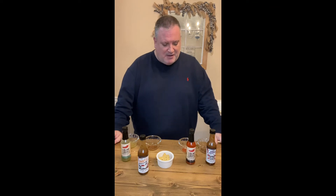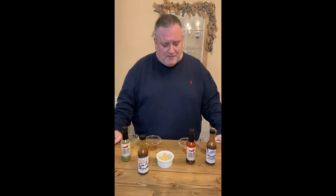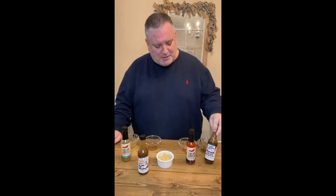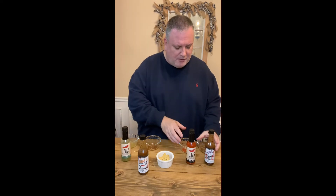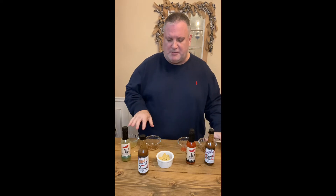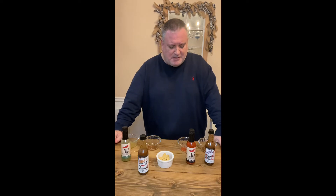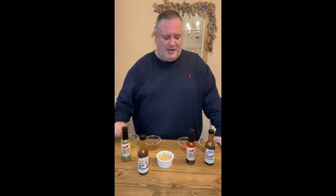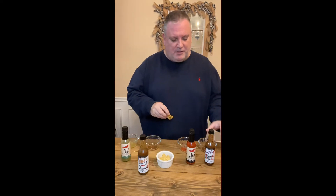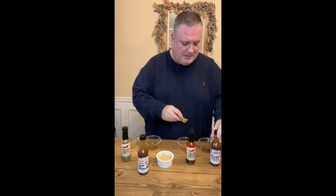Now we get to the serious stuff — the Bring the Heat region. Two different ghost pepper sauces. Both of these, when you look at them, are much, much thicker than the other sauces: a lot less vinegar, a lot more pepper, a lot more ground vegetables. Ghost peppers became popular a few years ago and everybody was talking about them, then hotter peppers came out and the ghost pepper kind of took a back seat — but it's still a really, really good pepper. So let's start with the Tactical Tacos Ghost Protocol.